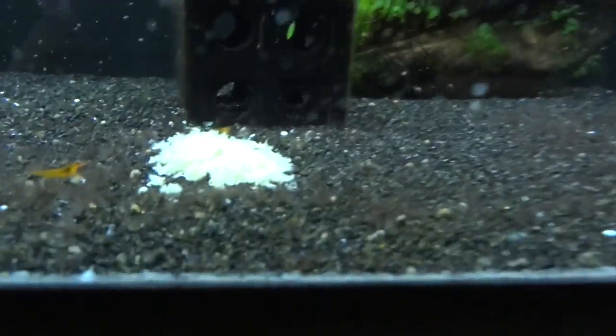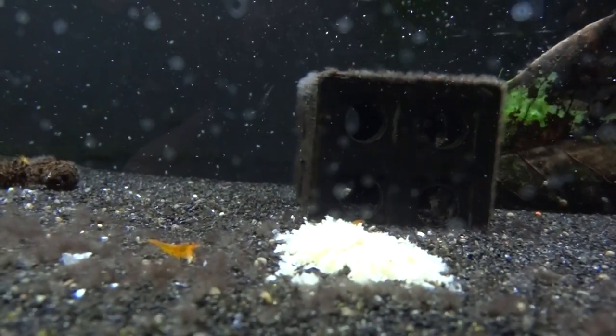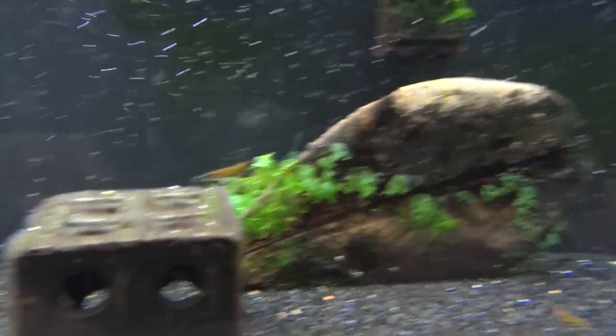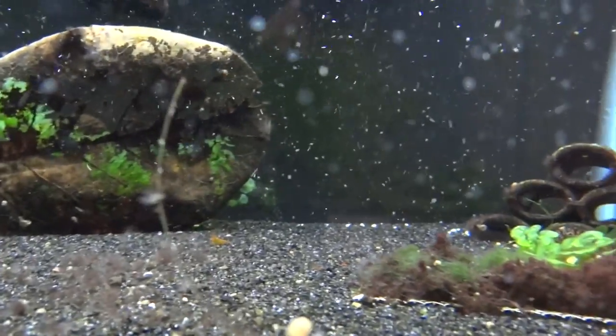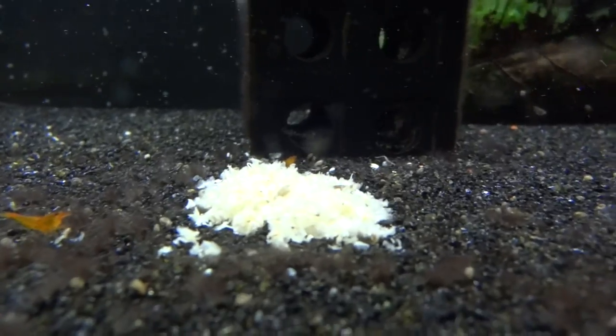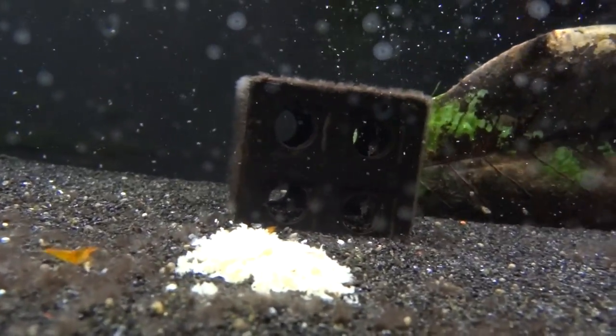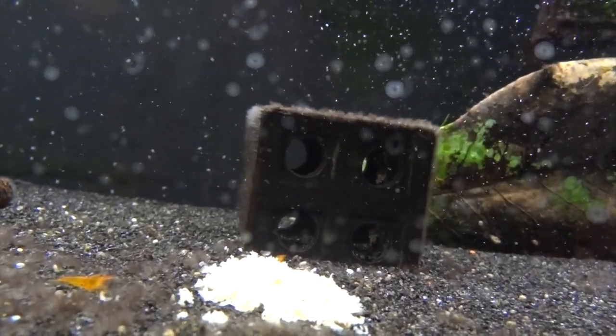We'll quickly go upstairs and show you the last two tanks in the office. Starting down below with my Tangerine Tigers — there's just a couple out now. Here's the one big adult back there. I picked up some new ones recently, so they're all still kind of getting acclimated. I had lost most of my Tangerines, but so far no deaths on the new ones, so that's good. Hopefully I'll get some breeding going.